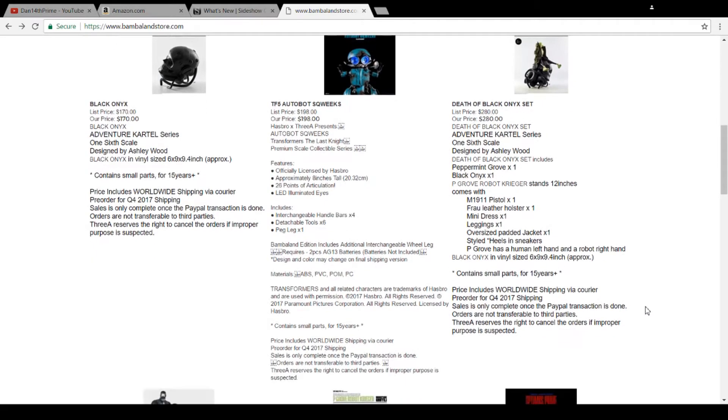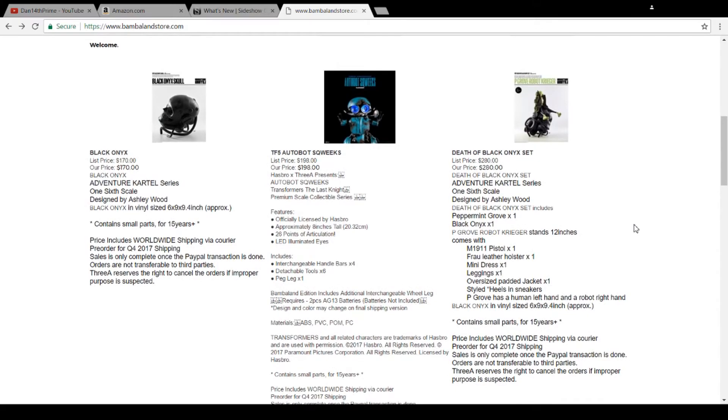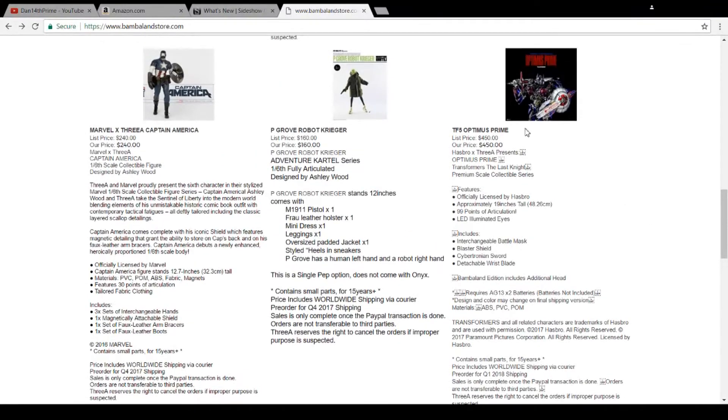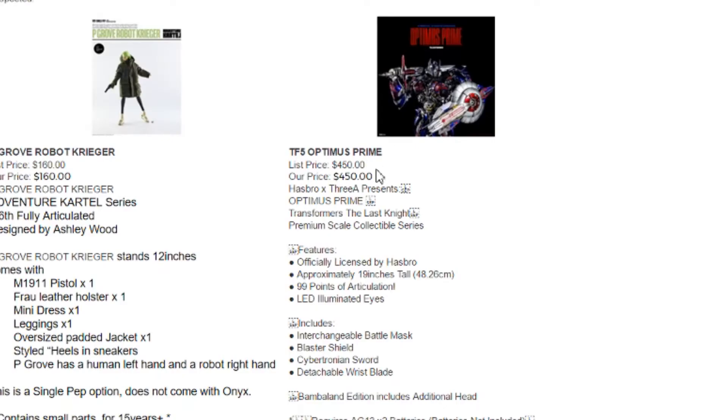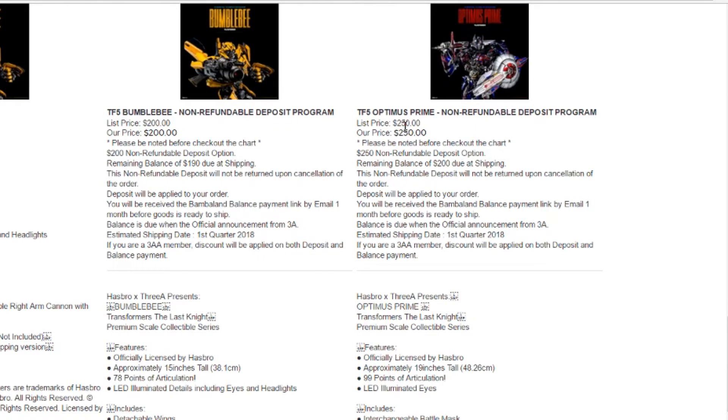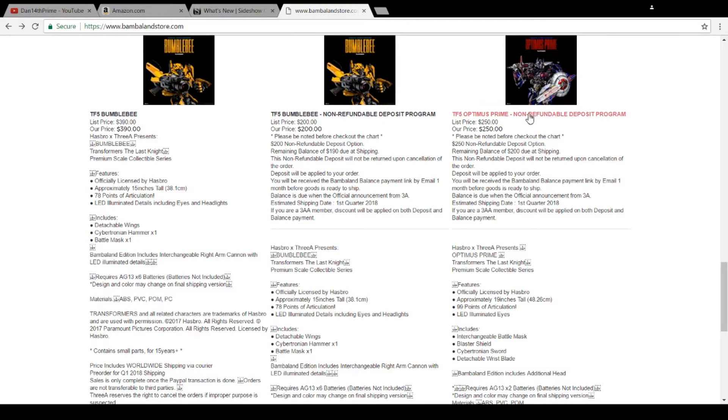When I bought my Dark of the Moon, I bought it through 3A Bambaland to get the blaster exclusive. So with these figures, you'll see they've got a few order options. Here we've got Optimus Prime — he's $450. You can pay straight away now and wait until Q1 of 2018, assuming they hit their delivery timeline. Or there's a deposit method: $250 with the balance due at shipping. It's basically a flex pay option, which is nice, because when I bought that Dark of the Moon Optimus Prime it was $430 and I basically waited a year before I had it in hand. So this kind of helps alleviate some of that cash flow pressure.